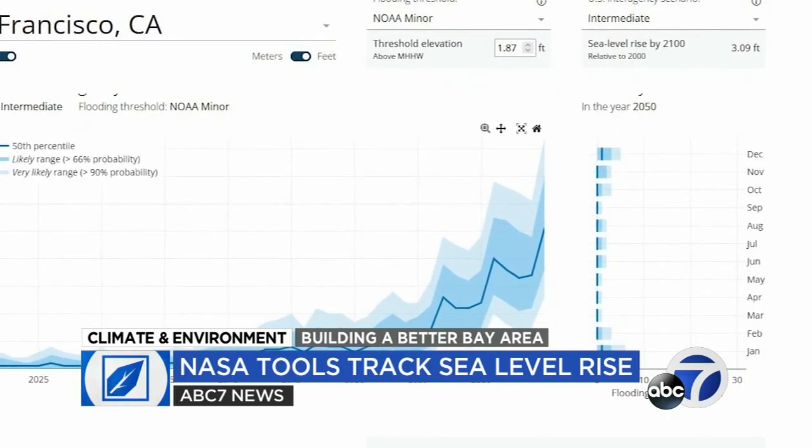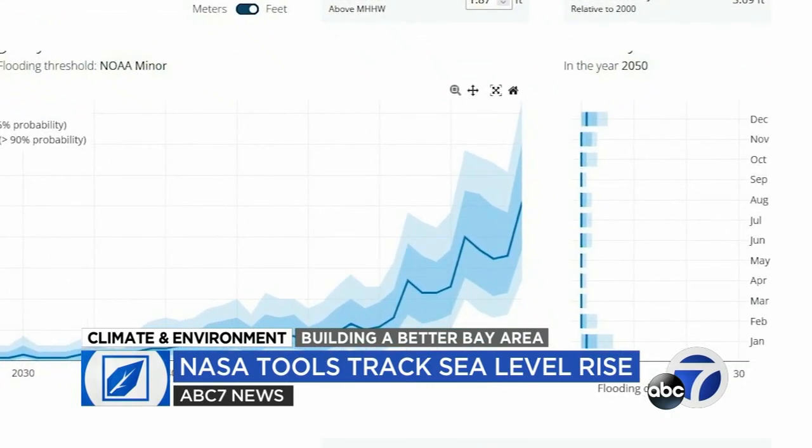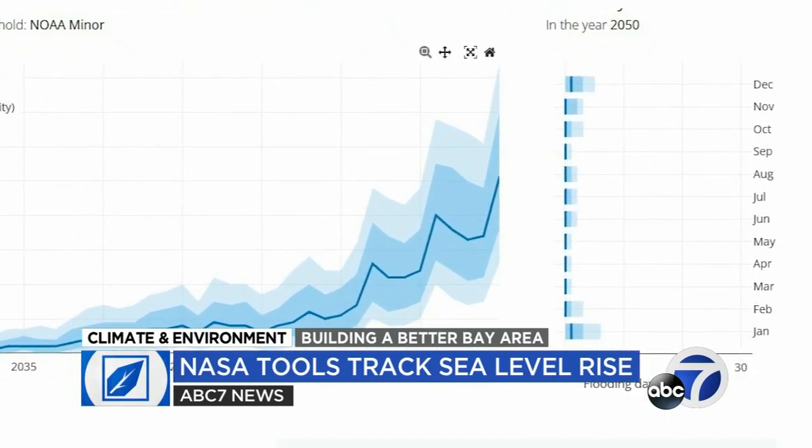It not only projects potential sea level rise, but its effects on a local community. With this tool, you can take the information about long-term sea level rise that we know is happening because of climate change and connect that to the number of high-tide flood days you expect to see in the future at any particular location along the coast.